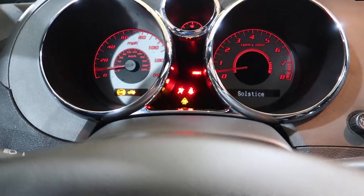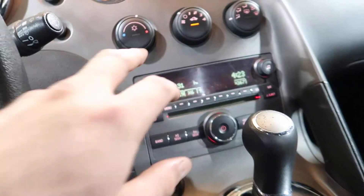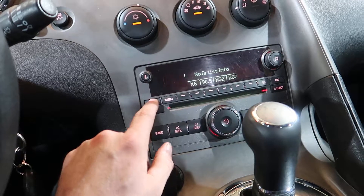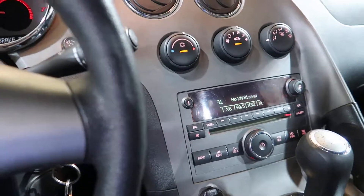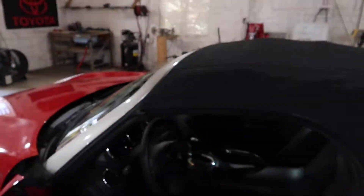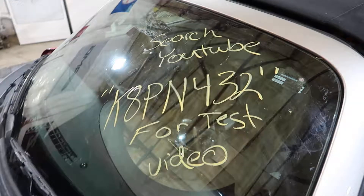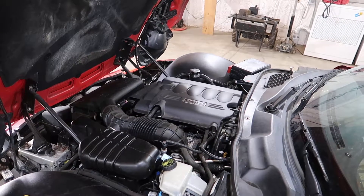It's a good little runner. Nothing really exciting to say about this. Radio works, air conditioning controls work. These do not have power tops, so it's just a manual top. It does have a few little wrinkles in it. But that'll do it for K8PN432 Pontiac Solstice 2.4 with an automatic transmission.